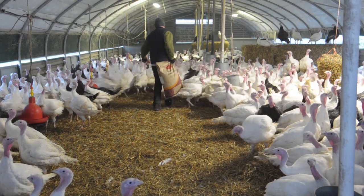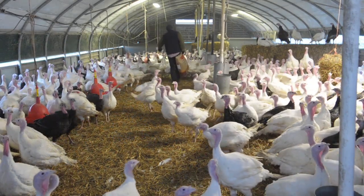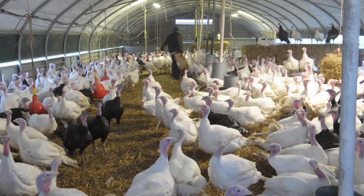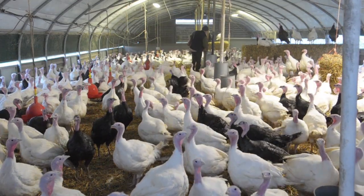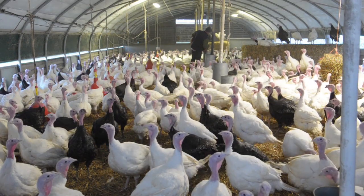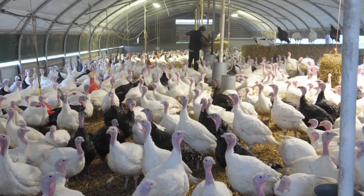Once they come to six weeks and they settle in, we leave them out every day once the weather is fine — right up to even this morning they were outside. It stops them getting stressed, and they're happy and in their natural environment out in the green grass. We feed them inside and water them inside, and we lock them up to keep them away from the fox and everything else every night.